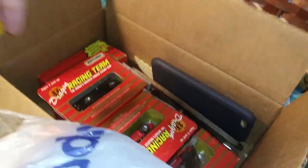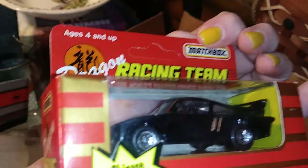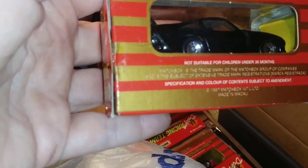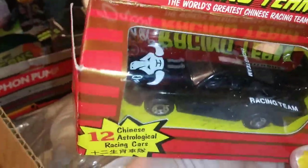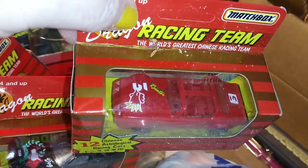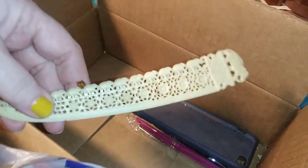This is still sealed in the package. And — dragon racing team? Chinese astrological racing cars! Made in Macau, which is an island off the coast of China — I think that says 1987. So that's the year of the Bull. We've got the Bull, the Mouse, the Dog, and the Rooster. That is so cool!